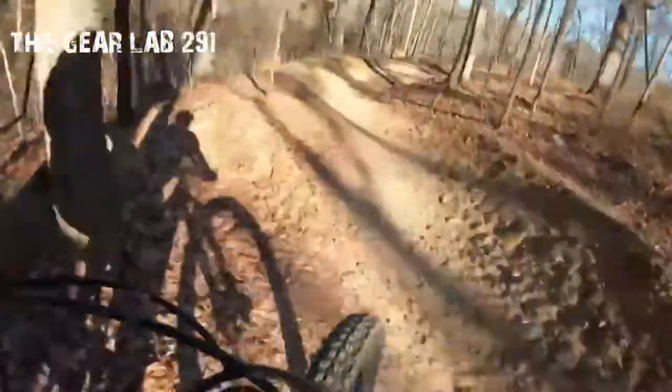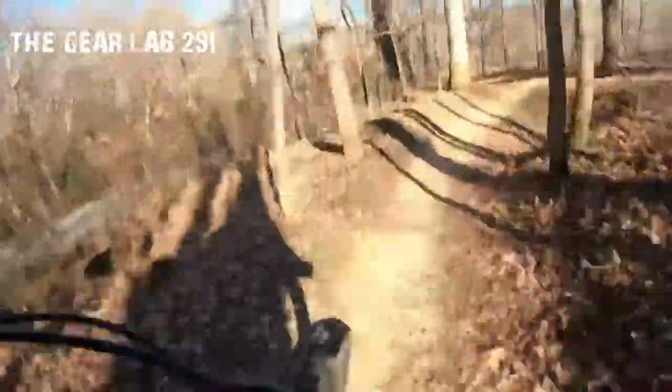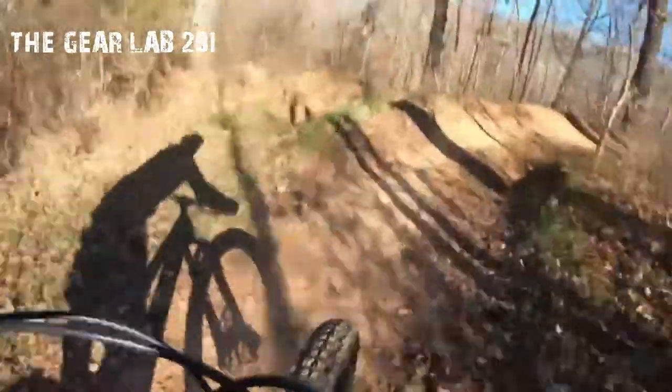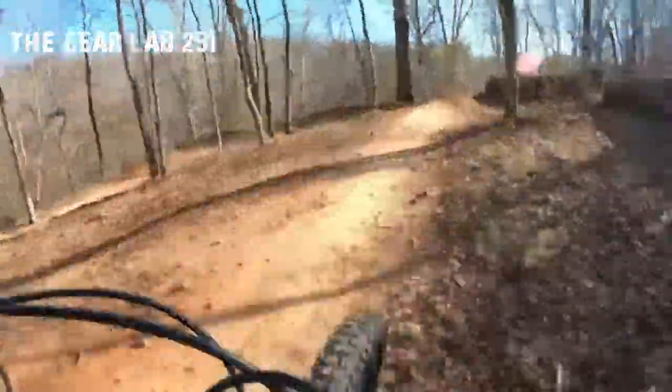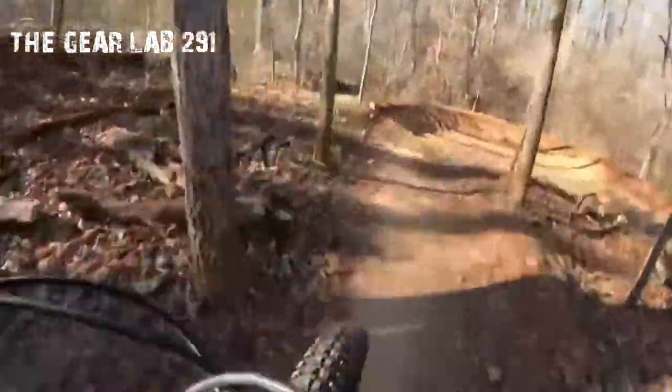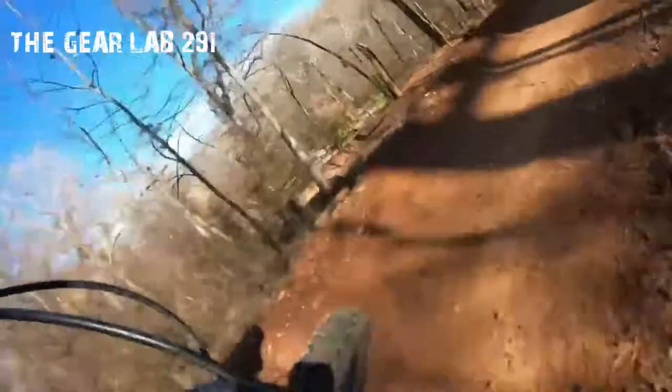Top Fuel 9.9 XX1 AXS. This full-suspension carbon mountain bike is built with the latest in fully wireless components, like a SRAM XX1 Eagle AXS drivetrain and RockShox Reverb AXS dropper. It's also spec'd with high-end RockShox suspension and lots of carbon, including the wheels, bars, and crank. Top Fuel 9.9 XX1 AXS pulls out all the stops.